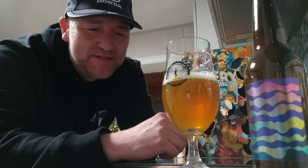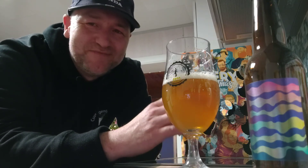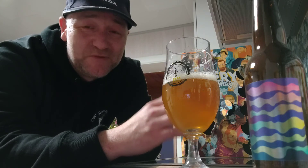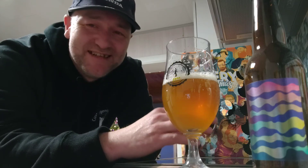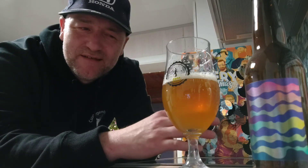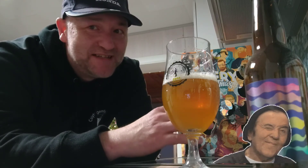Some grapefruit also in there, some lemon, and you also get melon. So do keep it in mind if you buy this one — it is really bitter, so it's for those who love bitter beers like I do. I'm gonna give this a seven and a half out of ten, maybe seven point seven five out of ten. I really like these bitter ones.